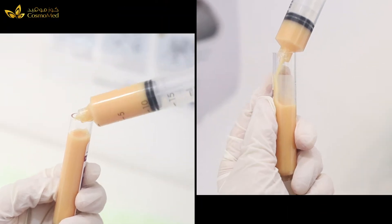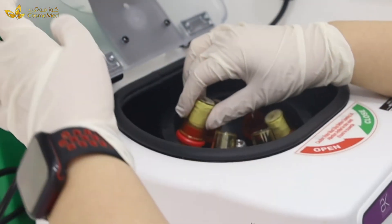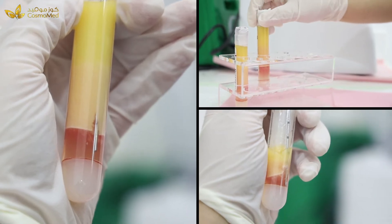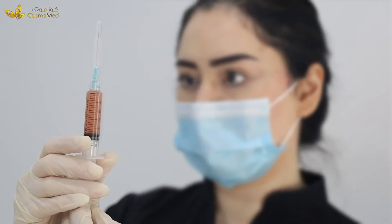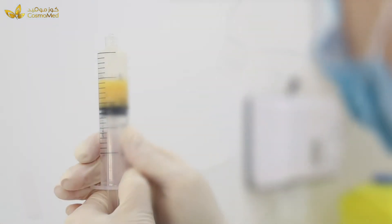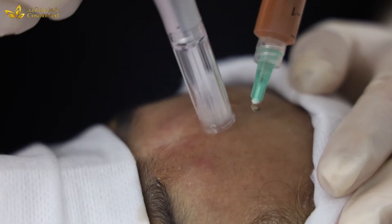Stromal vascular fraction stem cells, also known as SVF, is a procedure that involves collection of fat cells with minimal surgical intervention. Scientific studies have shown that SVF stem cells stimulate the body's own long-term capacity to restore damaged, wrinkled skin without causing side effects. The stem cells derived from your own adipose tissue — the fat cells — allow the skin to naturally regenerate, rejuvenate, and look young again.